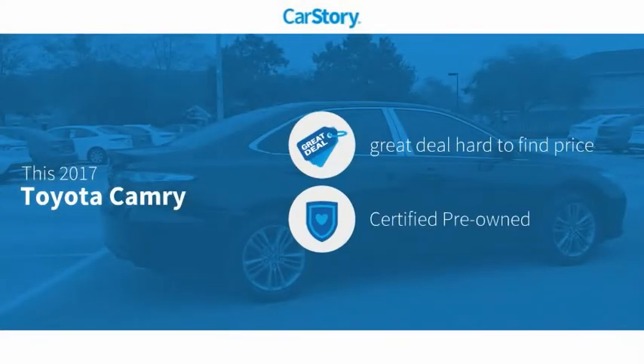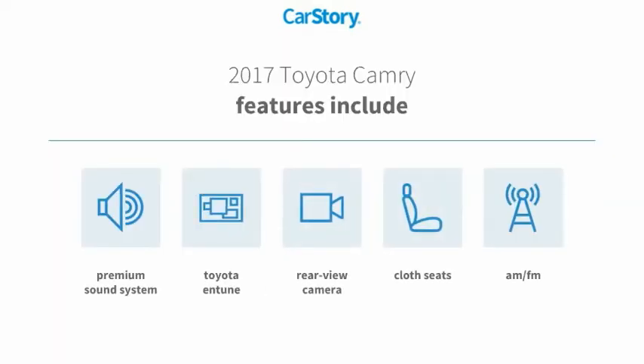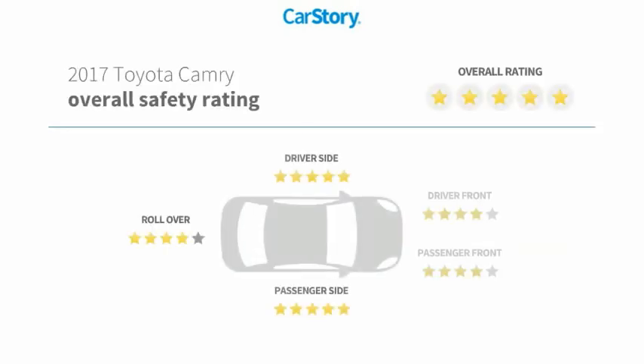CarStory research indicates this vehicle as being a great deal that is hard to find at this price. Certified pre-owned features also include premium sound system, cloth seats, rear view camera, Toyota Entune, and has been listed as an IIHS top safety pick with these ratings.